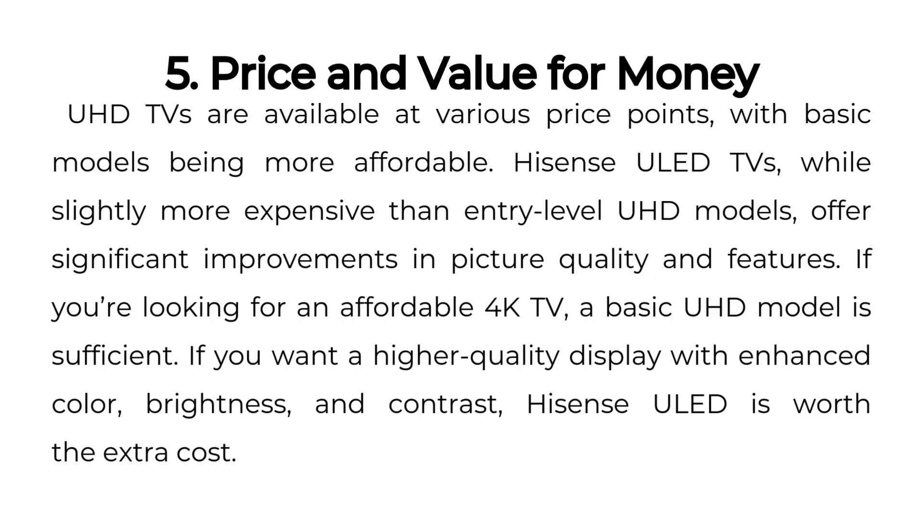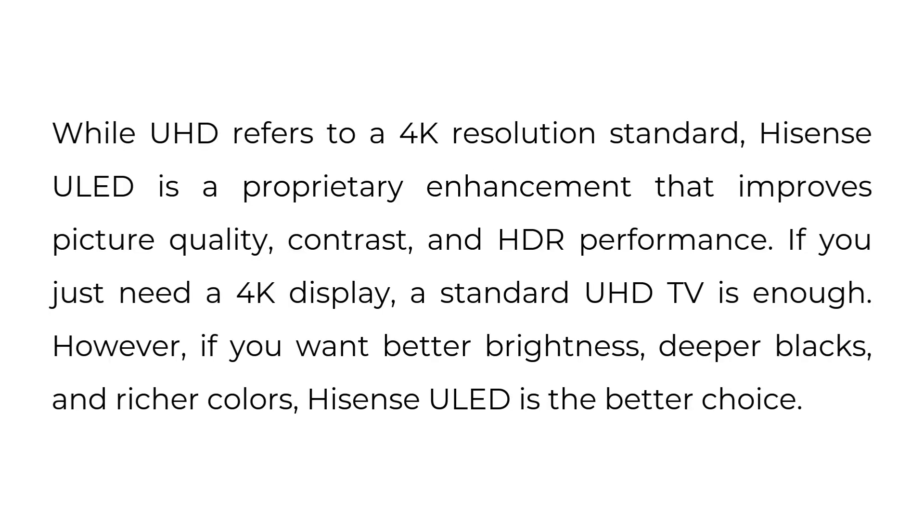5. Price and Value for Money. UHD TVs are available at various price points, with basic models being more affordable. Hisense ULED TVs, while slightly more expensive than entry-level UHD models, offer significant improvements in picture quality and features. If you're looking for an affordable 4K TV, a basic UHD model is sufficient.